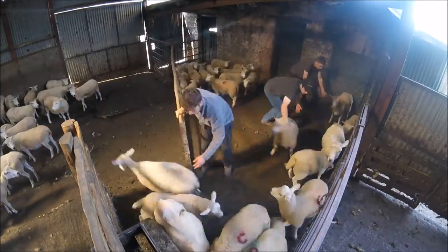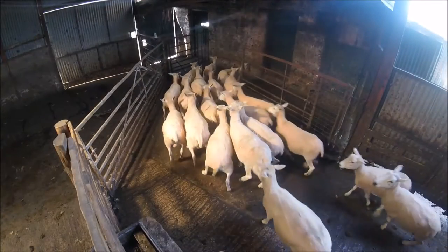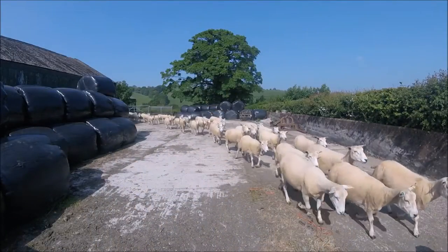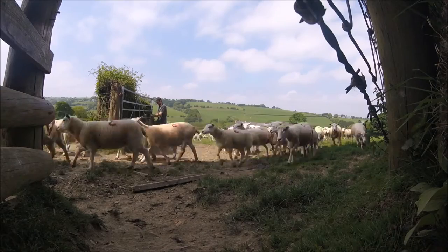We've established an outdoor April lambing flock which requires no sheep sheds. The stick reader would aid us to identify problem ewes, helping us to manage and improve our flock. These ewes could then be separated from the rest of the flock using the shedding gate and then sent for slaughter.